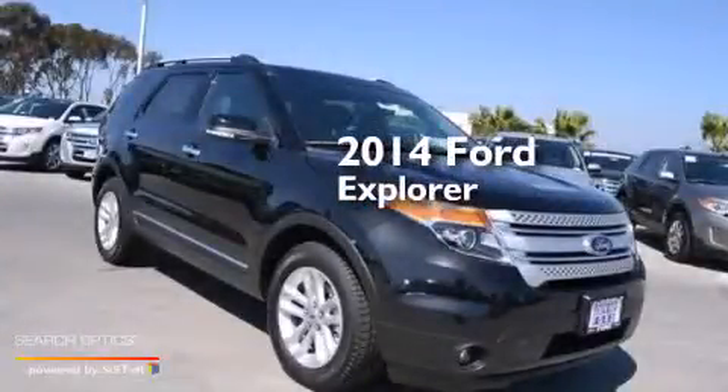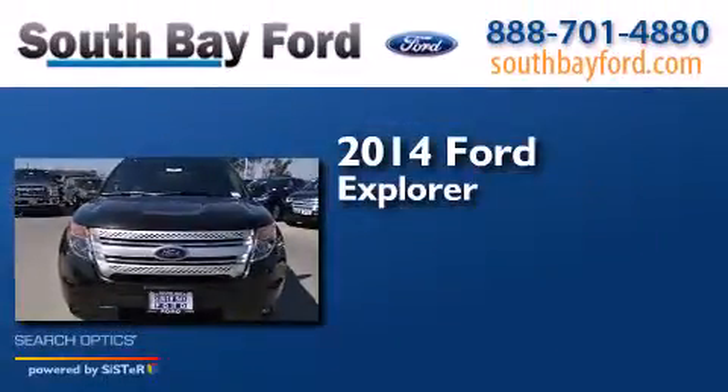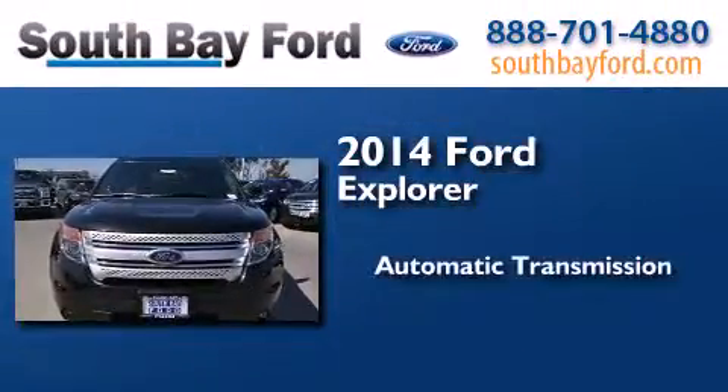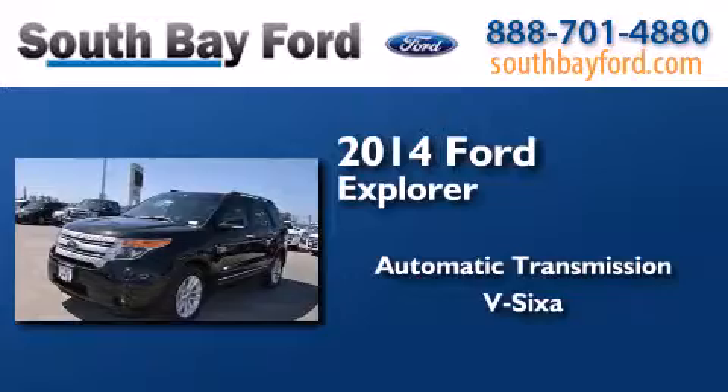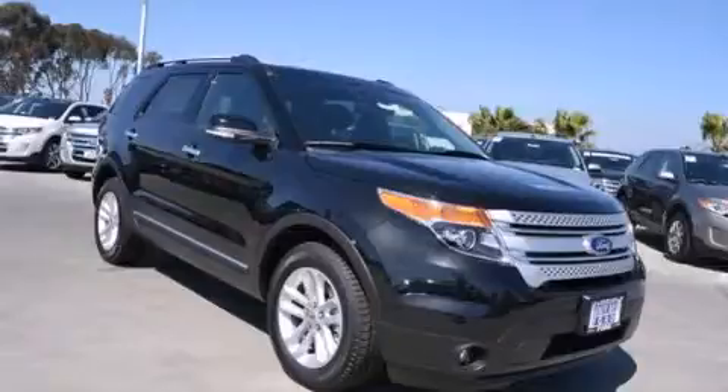This is a brand new 2014 Ford Explorer. This SUV has an automatic transmission and a V6. Stop by today and test drive this vehicle for yourself.